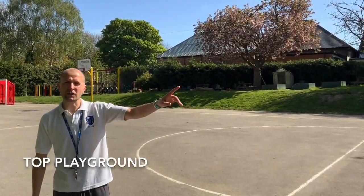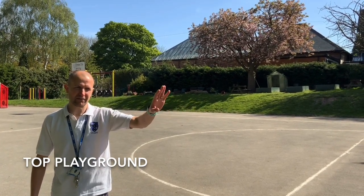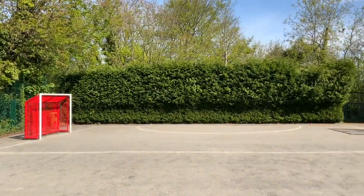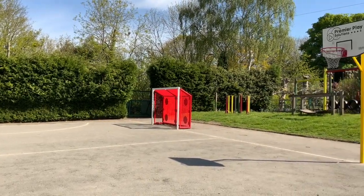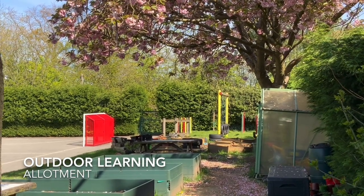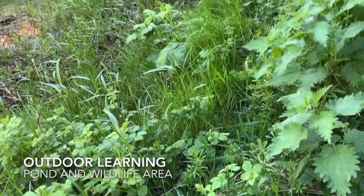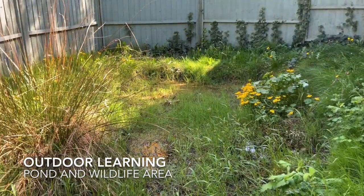As well as our woodland area and our lower playground, we also have a top playground. All pupils take their break and their lunchtime up here, and this is where we do our daily mile. In summer 2019, our year fives and sixes created an allotment for growing fruits and vegetables. Our pond area is excellent for pond dipping and finding little creatures. Let's head back inside — we're going to go into the school hall.